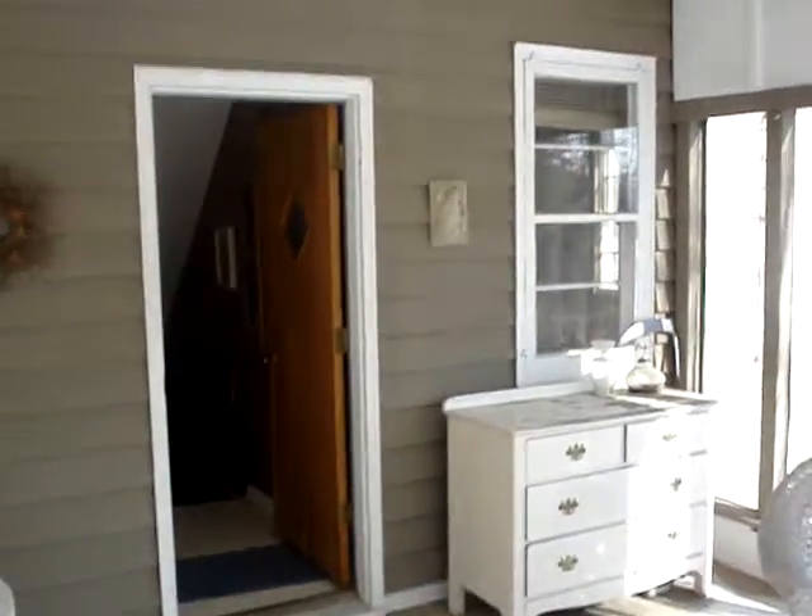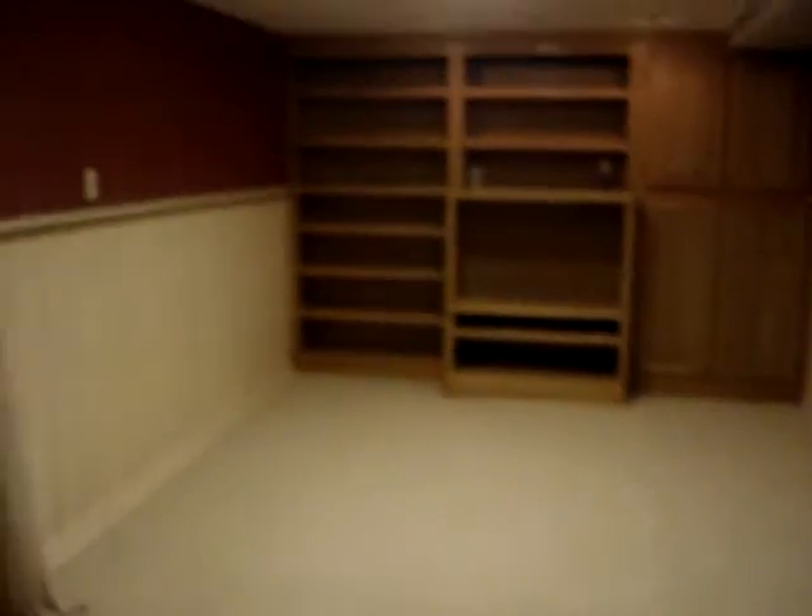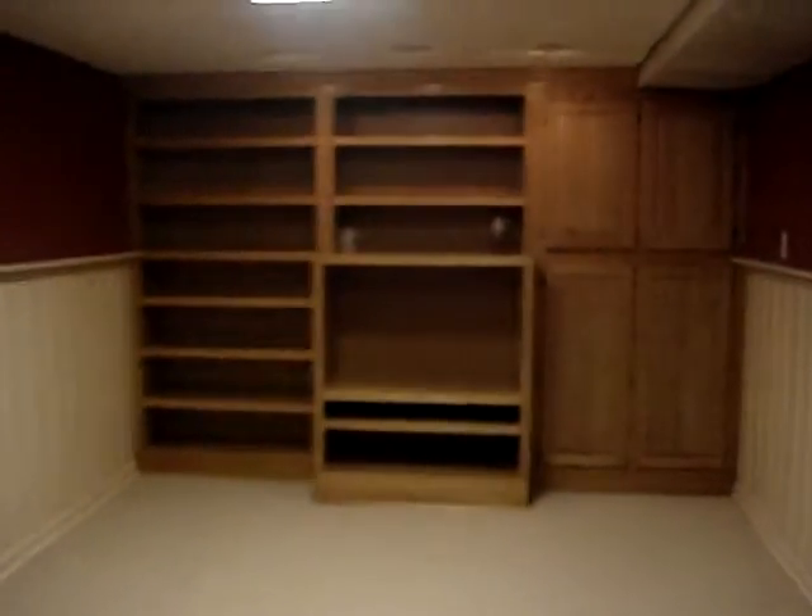Garage. The place is mostly moved out of — there are a few things left. She said the carpet here is one year old. Entertainment center.